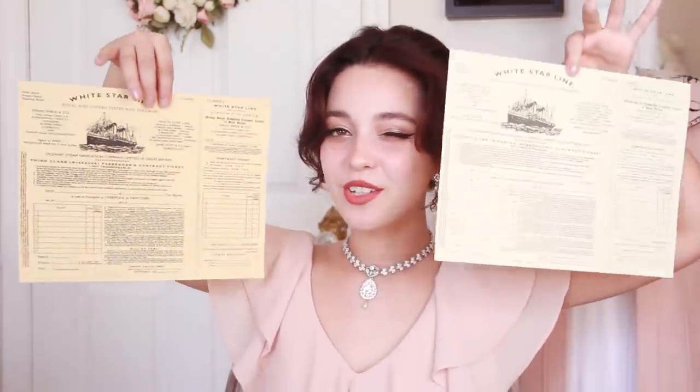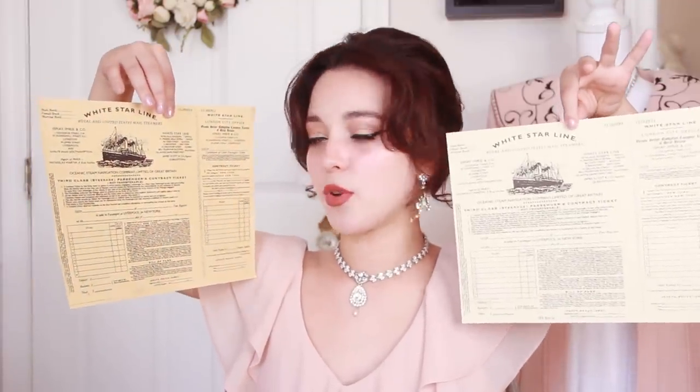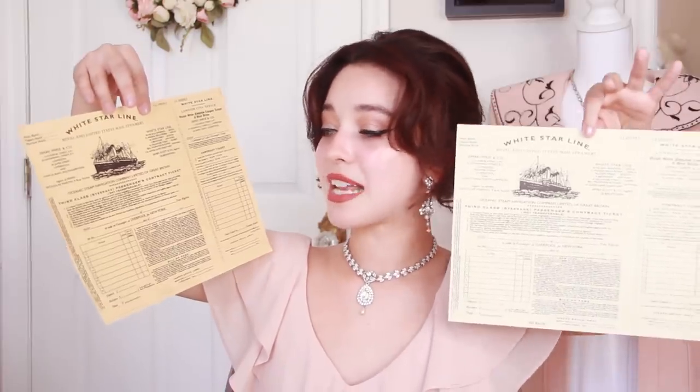So the next part of my collection are two third class contract tickets. This is where you would put in all your information — like who's going to go with you, what their ages are, what's the ship, on what day it's going to sail. It's a White Star Line royal and United States mail steamers third class passengers contract ticket. This is what you would have received if you were interested in going on the Titanic, specifically for third class. Let's get a close-up on the detail.